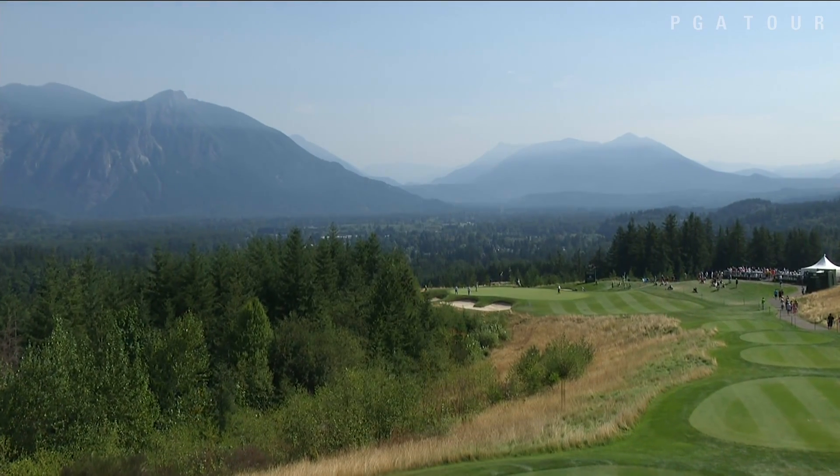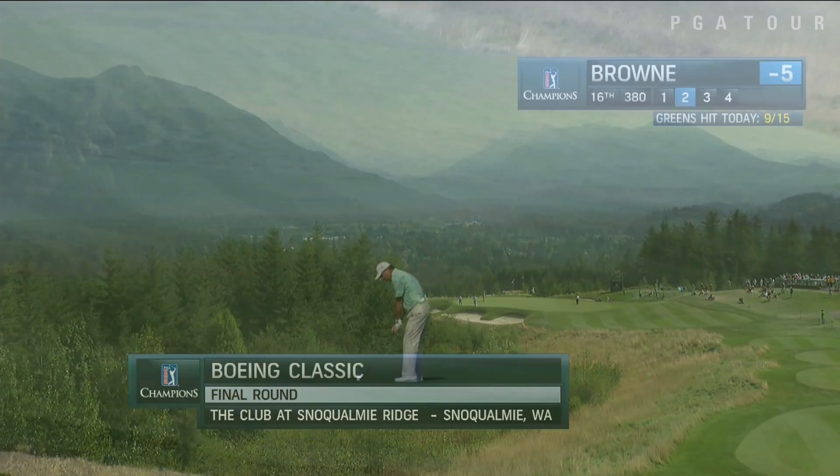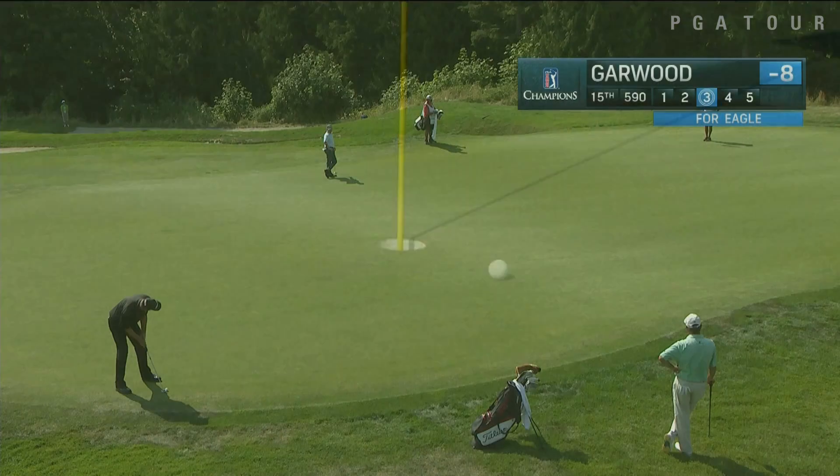The final round of the Boeing Classic on the PGA Tour Champions — a beautiful backdrop in Washington this week. Olin Brown will kick off the highlights on Sunday with that stellar approach shot on 16, nearly holes it out.